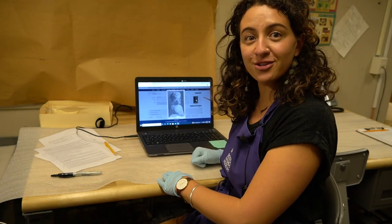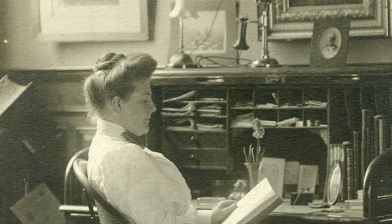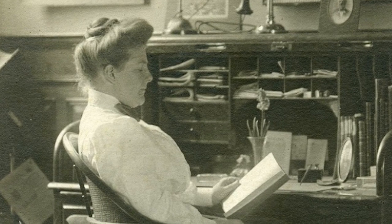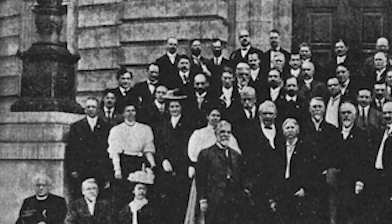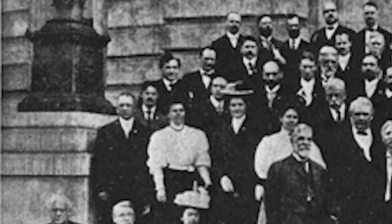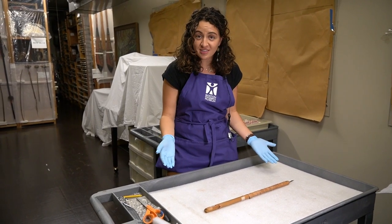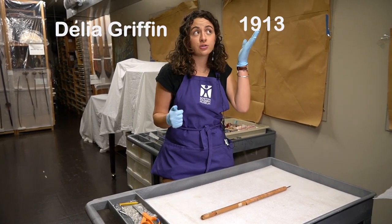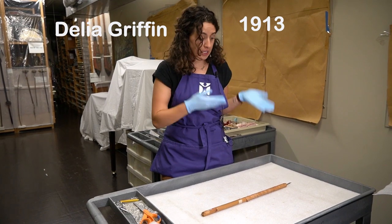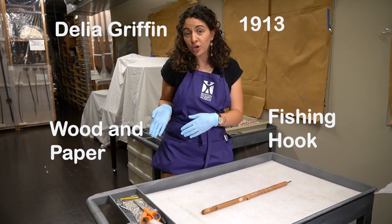Here she is — come on close. After searching this number in our database, we found out that this object was given by Delia Griffin. She was the first curator of the museum in 1913. When she came, she brought this object with her to add to our collection. Look how much we found out about this object! We know it's from Delia Griffin, she gave it to us in 1913. It's a fishing hook made out of wood and paper.